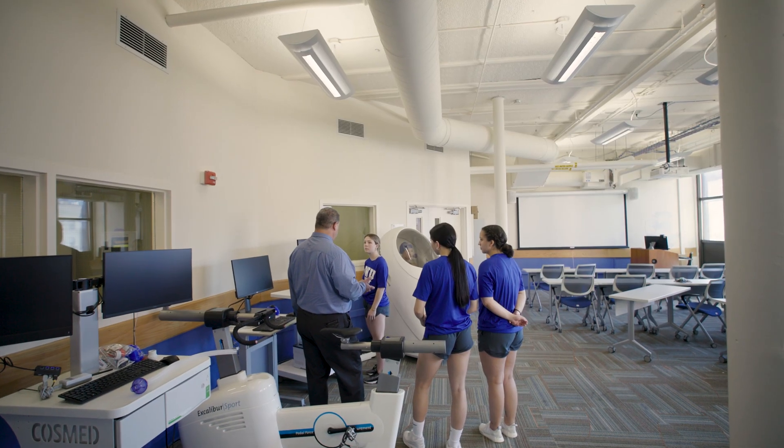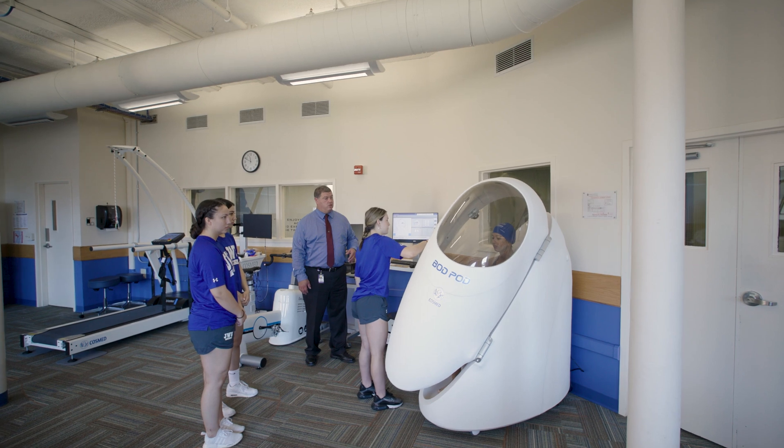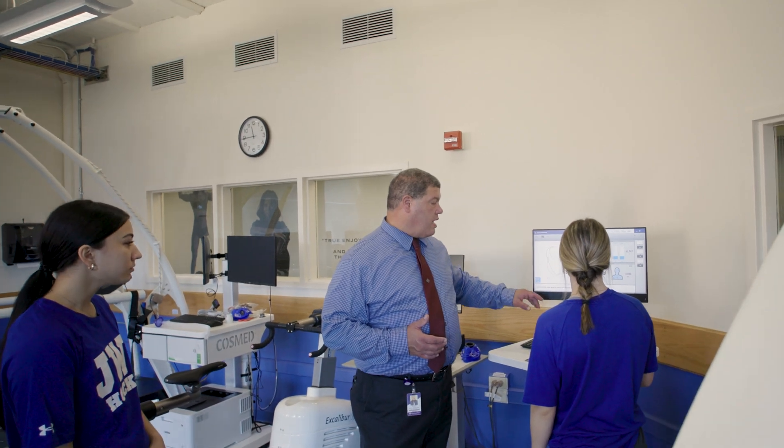I'm an aspiring athletic trainer, so the skills that I would learn here in the Exercise and Sports Science Lab will help me be able to use the equipment in that specific field. I'm a very hands-on learner, so being able to physically use this equipment and know how it works just helps my brain understand what's happening throughout the body. That skill will help carry on into my career as an AT.